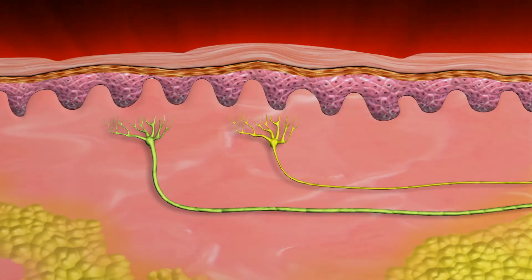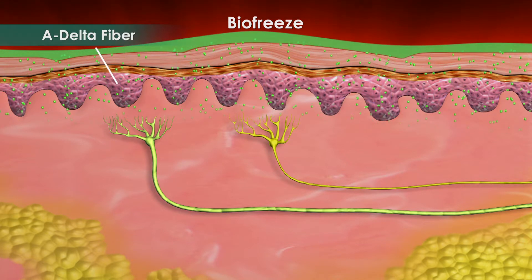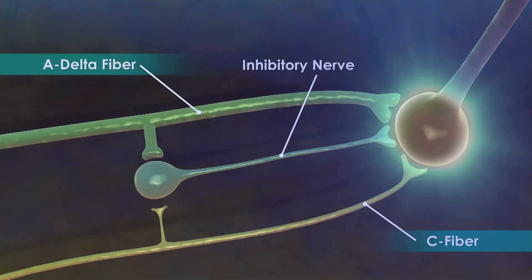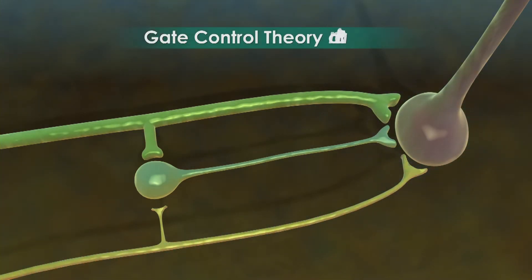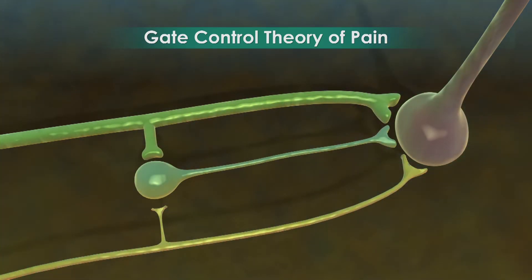However, when a topical analgesic such as BioFreeze is applied over a painful area, another sensation is sent along the A-delta fiber nerve. The A-delta fiber then stimulates an inhibitory nerve that blocks the painful C fiber signal from reaching the brain. As a result, the perception of pain is blocked. This process has become known as the gate control theory of pain, which is thought to be one of the pain control mechanisms of counter-irritants such as BioFreeze.